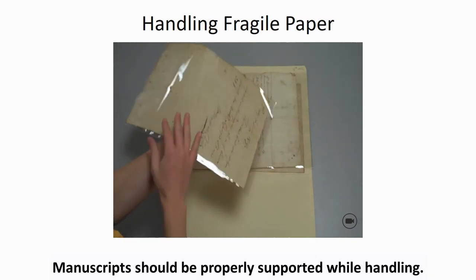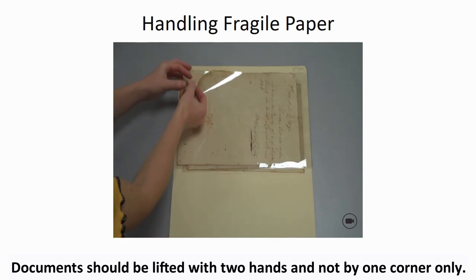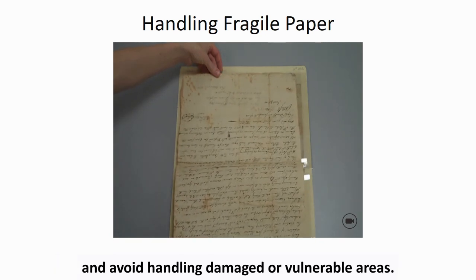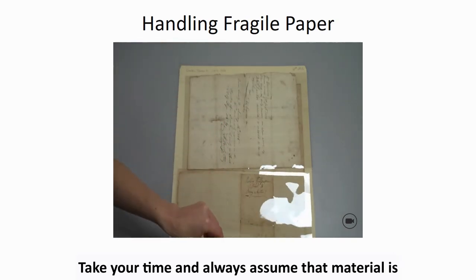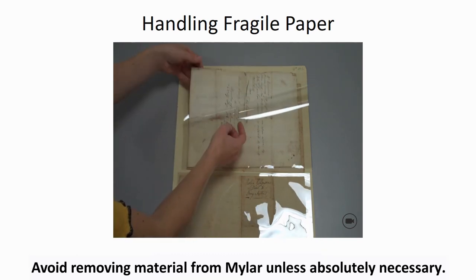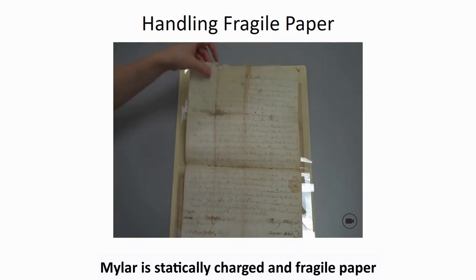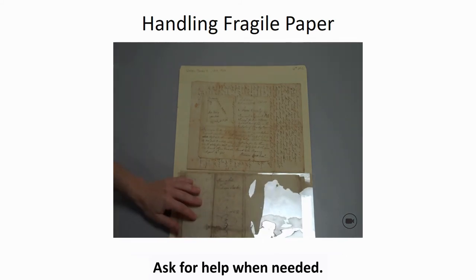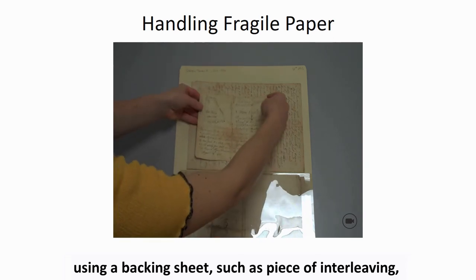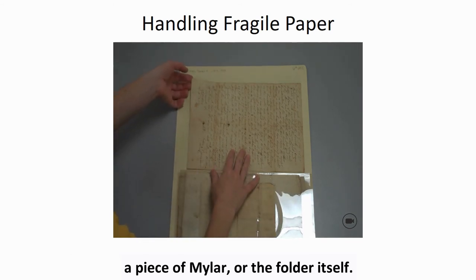Manuscripts should be properly supported while handling. Documents should be lifted with two hands and not by one corner only. Assess the material condition before handling each item and avoid handling damaged or vulnerable areas. Take your time and always assume that material is more fragile than it looks. Avoid removing material from mylar unless absolutely necessary, as mylar is statically charged and fragile paper can be difficult to remove safely. Ask for help when needed. Really fragile paper should be supported and turned by using a backing sheet, such as a piece of interleaving, a piece of mylar, or the folder itself.